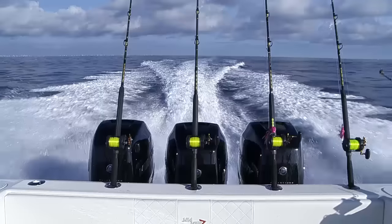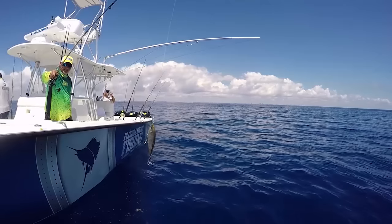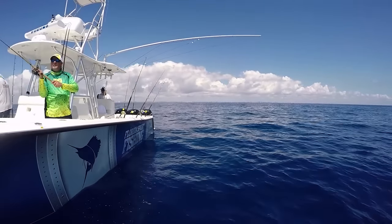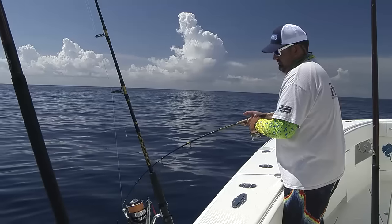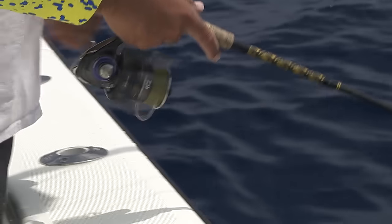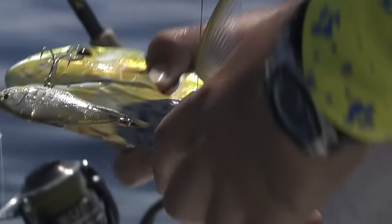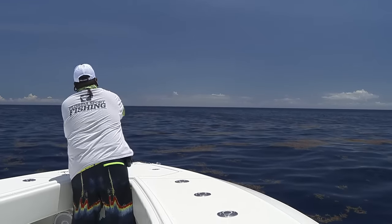Whenever we head offshore dolphin fishing, we bring a bunch of different rods. It always starts with a really light Chaos 7-foot graphite inshore rod rated for 8-17 pound test. The rod is matched to a small Daiwa size 4000 spinner loaded with 10-pound Diamond Braid. This is the rod that we use to throw twitch baits and jigs at all of the little schoolies around the weed lines and the debris. Makes catching those small fish a lot of fun.